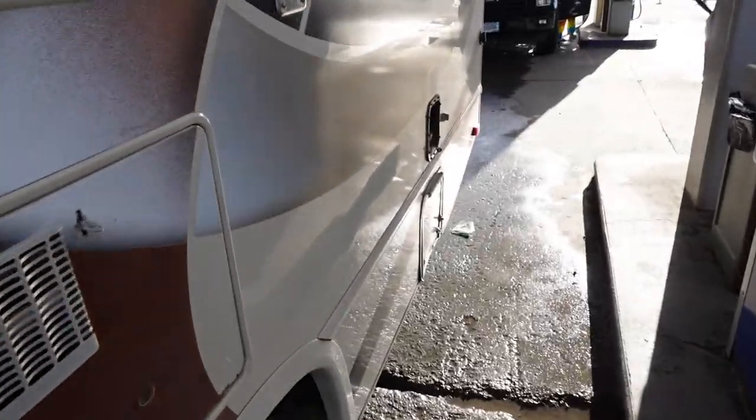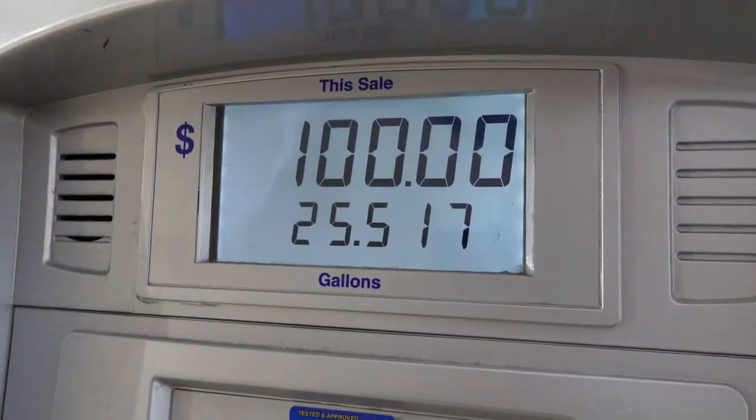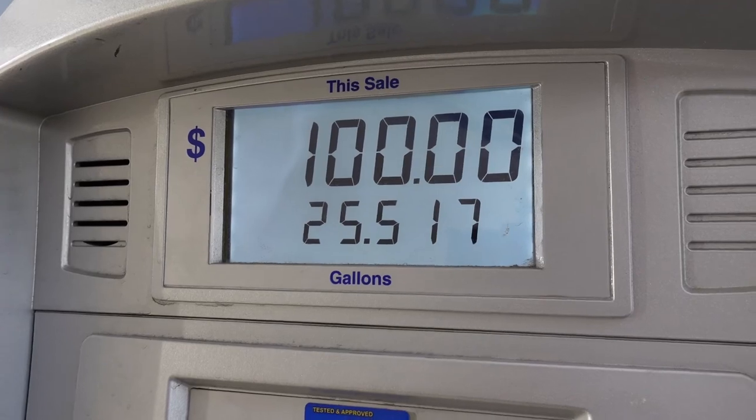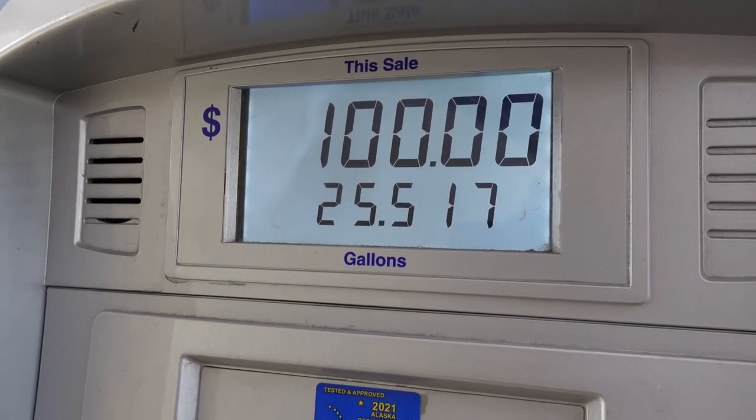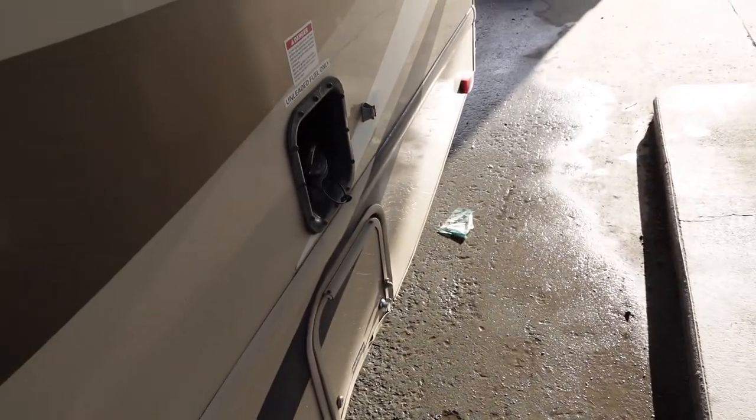We're currently at the gas station. Check this out — I've actually never seen the gauge be at $100, and I still had about half a tank. I think this RV is not too bad. It'll probably take us about $200 to fill it up. It's still pretty hefty, considering it only goes 8 miles per gallon.